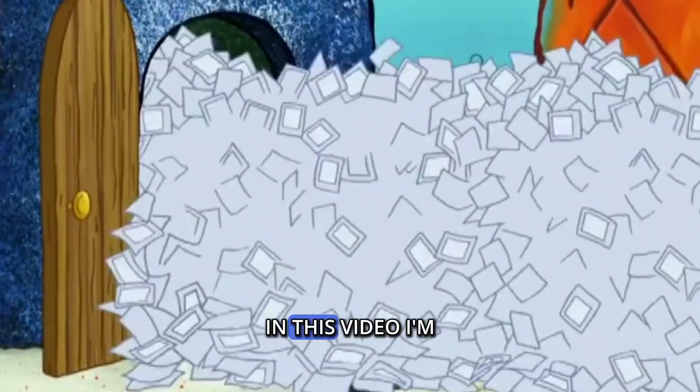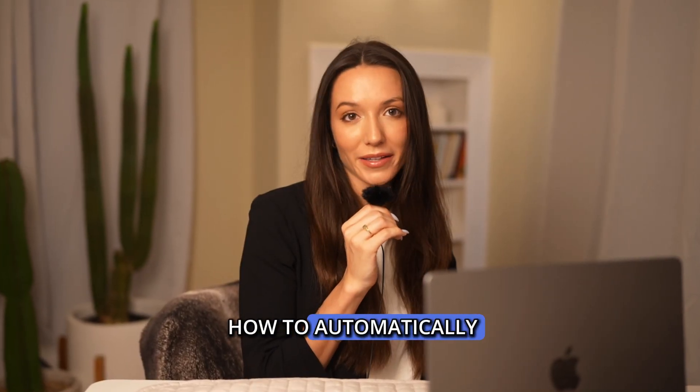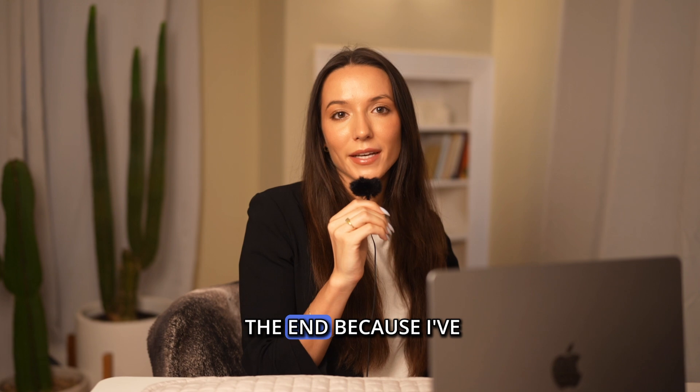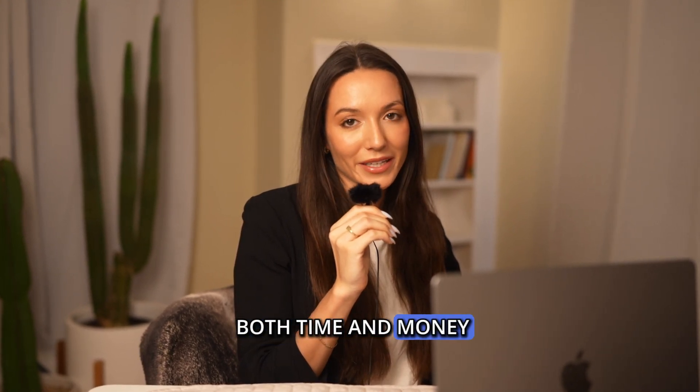Buried alive by your inbox? In this video, I'm going to show you how to automatically move emails to a folder in Gmail so you and your inbox can finally breathe. And stick around to the end because I've got a tip that will save you both time and money.